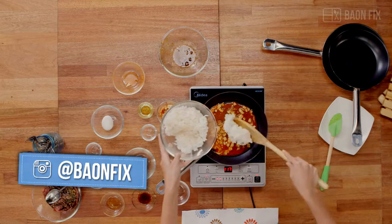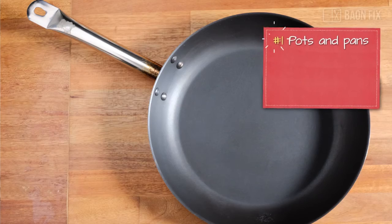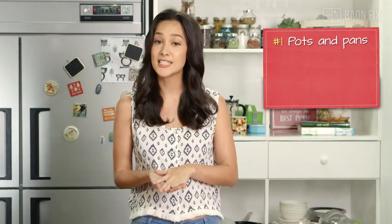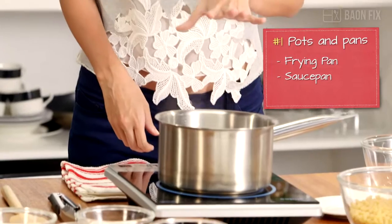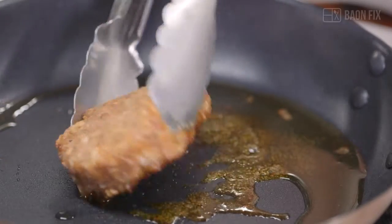Here's a crash course on the basic kitchen equipment you need to survive when you're living on your own. Number one, pots and pans. A stainless steel frying pan, saucepan with a lid, and cast iron skillet is all you need for your basic cooking needs.